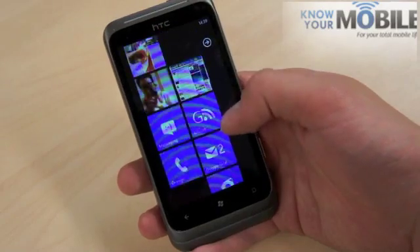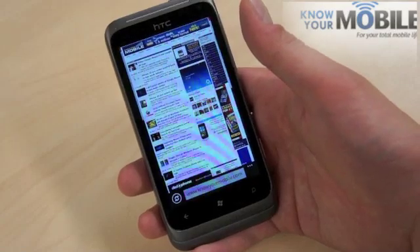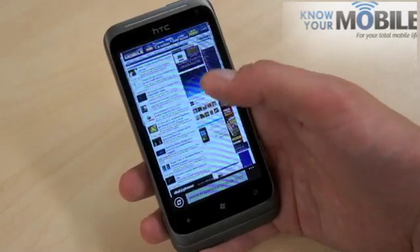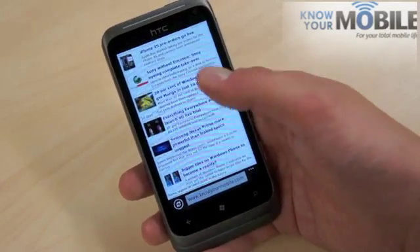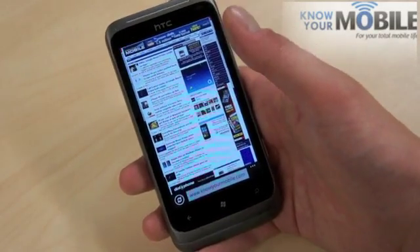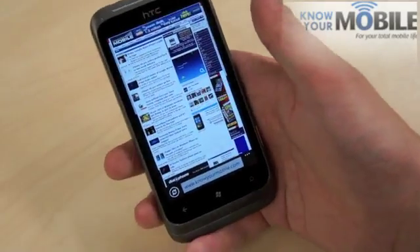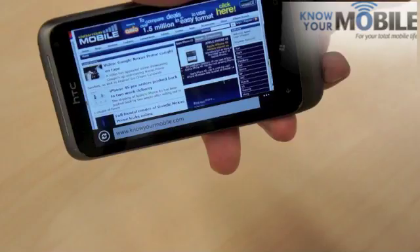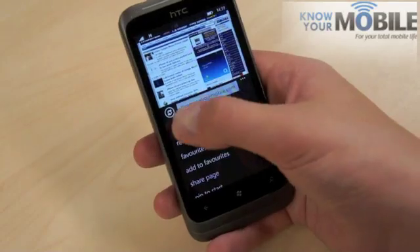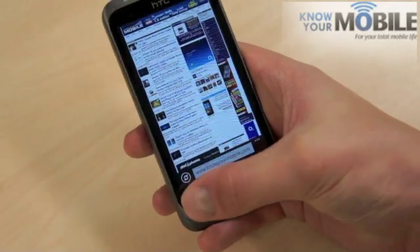Also new, you've got Internet Explorer 9, which supports HTML5. It loads a lot quicker than the older — I think it was IE8 — browser on plain old Windows Phone. You can snap to columns, which is handy. You can also pinch to zoom. They moved the address bar to the bottom and simplified it to make it a bit easier on the eye. So you just go here to do tabs and stuff — it's quite smooth.